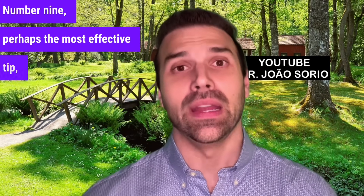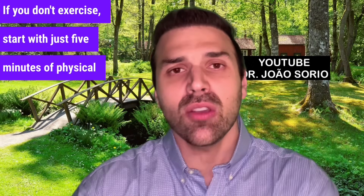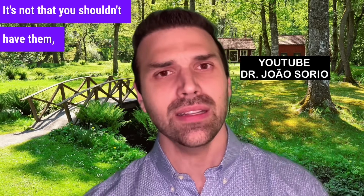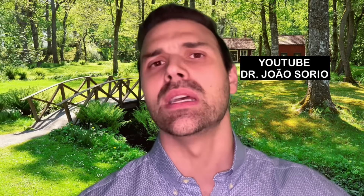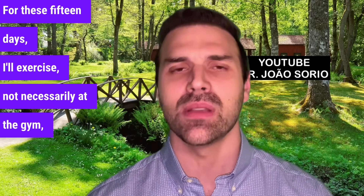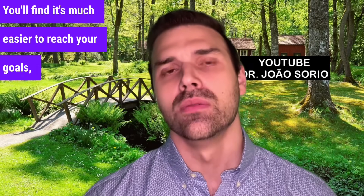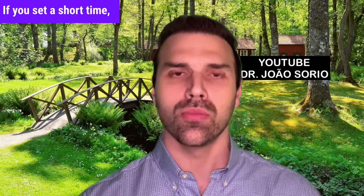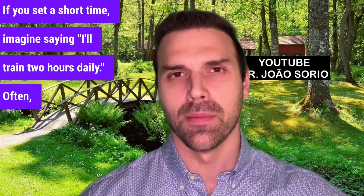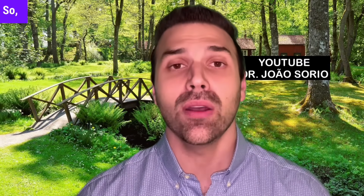Number nine, perhaps the most effective tip, is setting achievable goals. Break down goals into smaller, short-term targets you can reach. If you don't exercise, start with just five minutes of physical activity. In practice, I see many set very long-term goals. Short-term goals are key for treatment and muscle gain. For instance, instead of setting a goal for two years from now saying 'I want to go to the gym every day,' make it for 15 days — I'll do physical activity five times a week. You'll find it's much easier to reach your goals, and your brain puts up fewer objections. If you set a short time, it's easier. So, short-term goals.